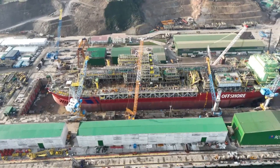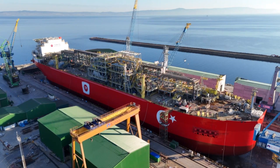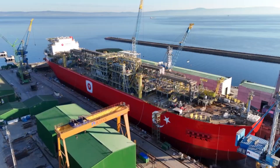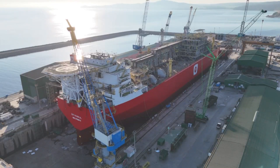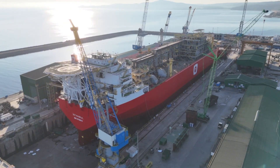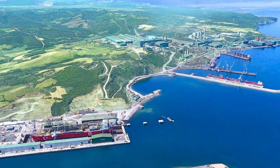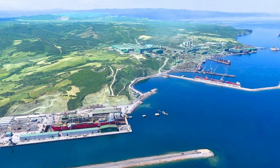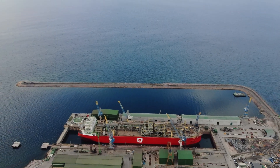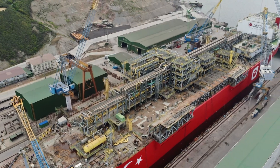Utilizing 17 cranes with a combined lifting capacity of 2,700 tons, the project involved processing of 1,000 tons of steel and 900 tons of piping to build the system infrastructure. Construction of scaffolding with a capacity of 600,000 cubic meters, sandblasting and painting operations across an area of 100,000 square meters, and dismantling of 8,000 tons of modules.